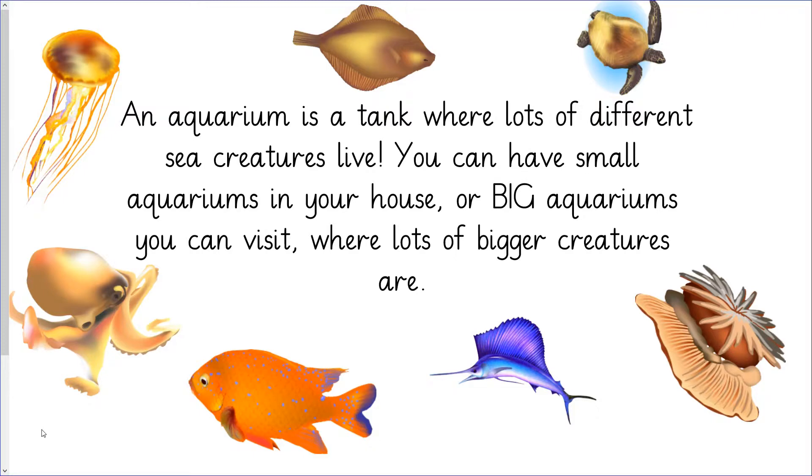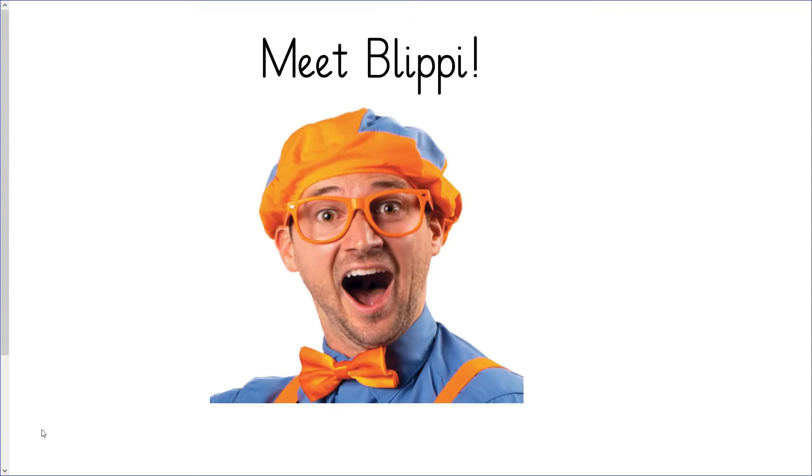Have you been to an aquarium before? If you have, what did you see? What was your favourite part? If you haven't been to an aquarium, don't worry. You're going to go and see one very soon. Meet Blippi. Blippi is my special friend. Blippi loves going on trips and he wants to show you an aquarium. Let's go and meet Blippi.